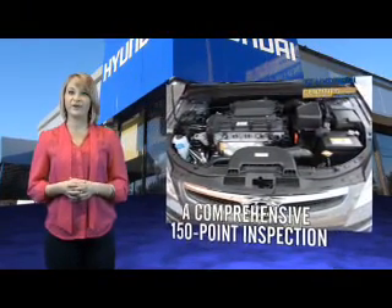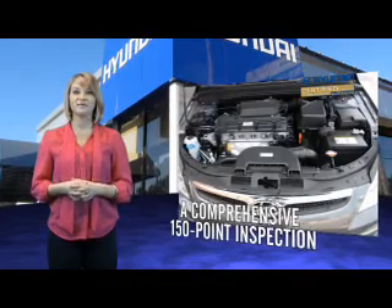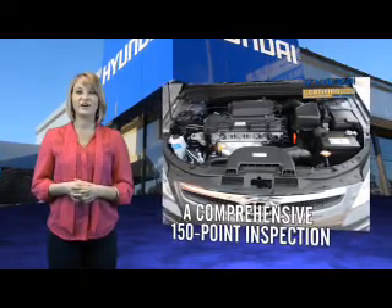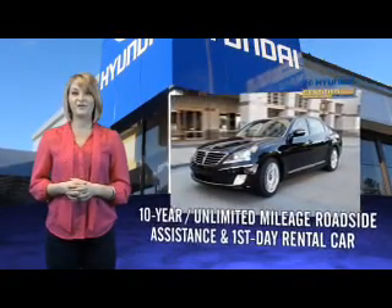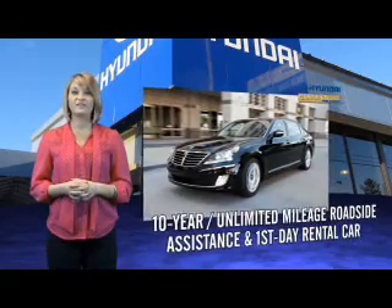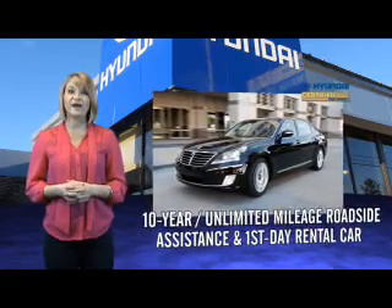You'll benefit from a 10-year, 100,000-mile powertrain limited warranty, plus the remainder of the five-year, 60,000-mile new vehicle limited warranty. That's just the beginning — all Hyundai Certified Pre-Owned vehicles come with a 150-point inspection and 10-year unlimited mileage roadside assistance.